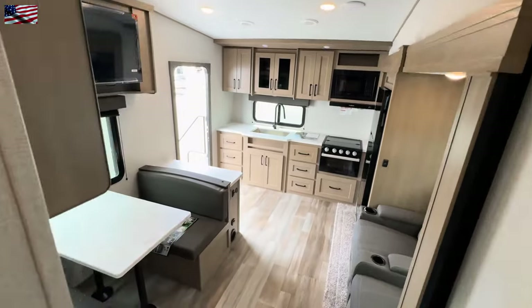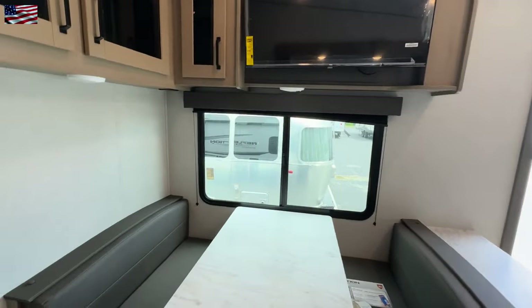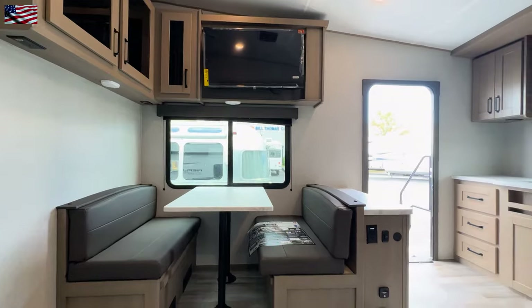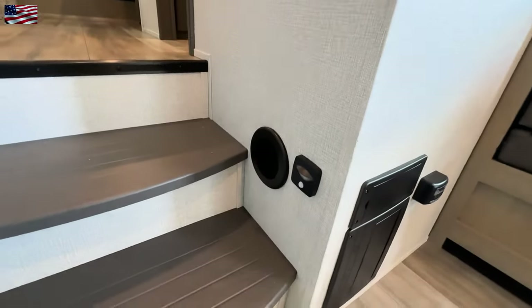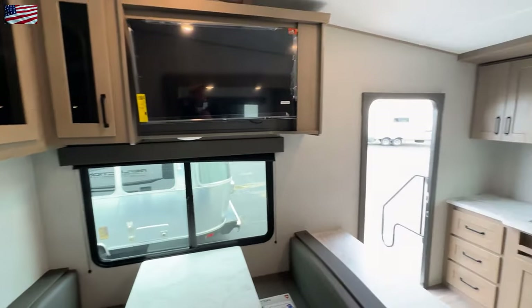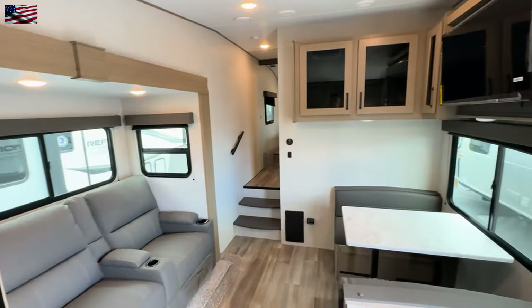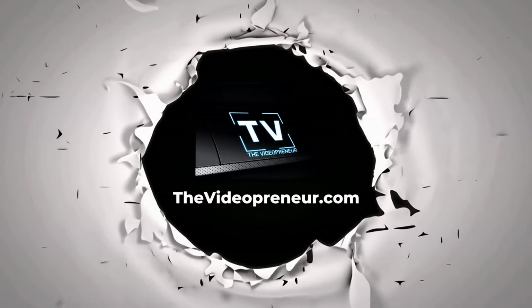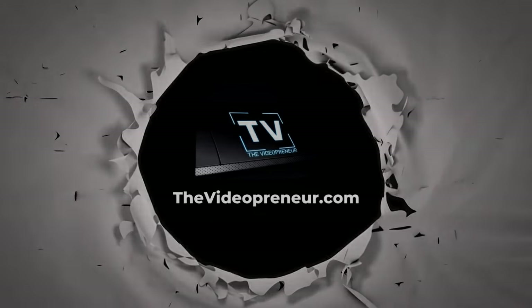We'll spin around and head down to the gathering room again — a rather nice gathering room. I'll just go ahead and plop down here in the theater seating. This is the view you would get should you decide to sit and watch TV, maybe have a cool drink, have some dinner — very nice setup. The 2024 Grand Design Reflection 100 Series, 22RK. I'll see you next time.